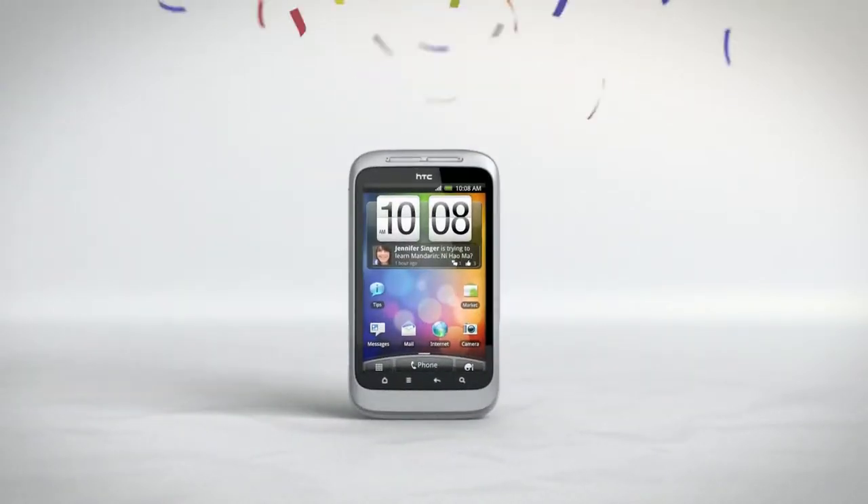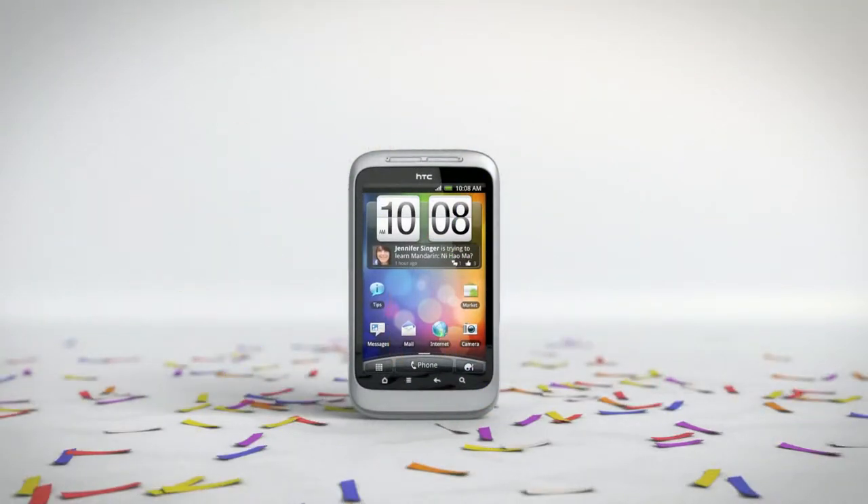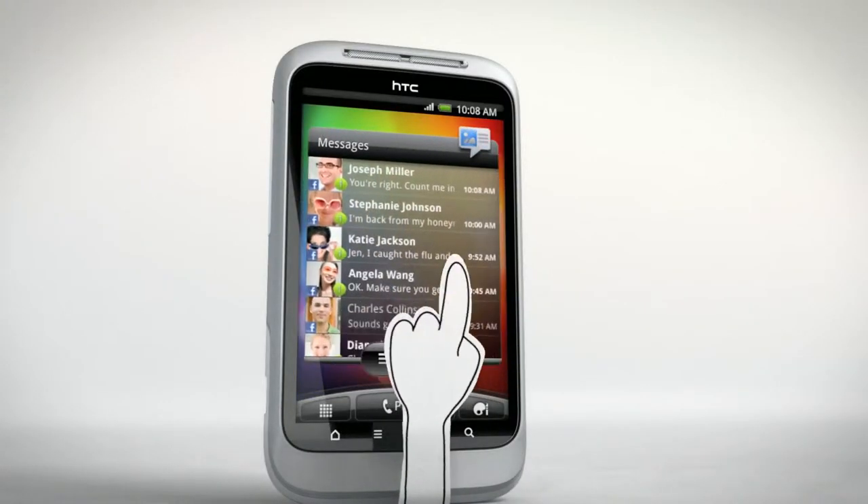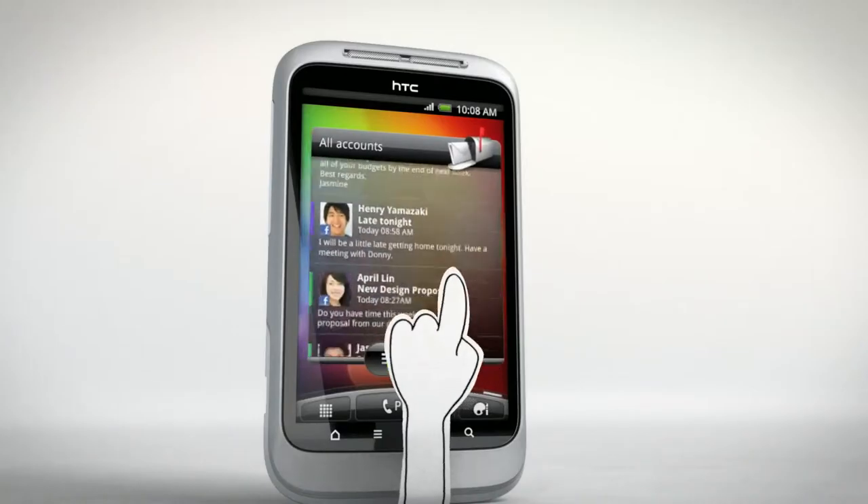HTC Wildfire S is packed with fun features that make it easy to share the things you love. On the front, a vivid 3.2-inch touchscreen for viewing vids, flicking through photos, or surfing the web.